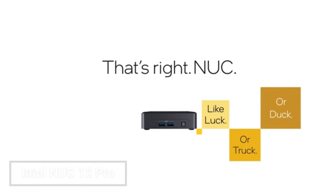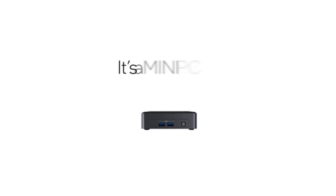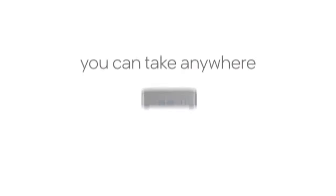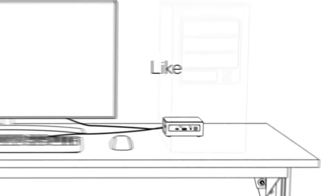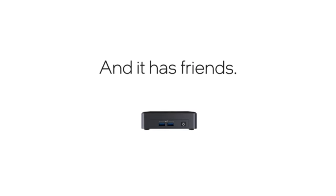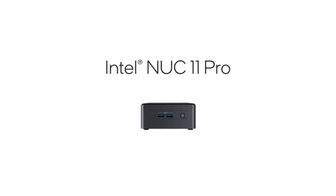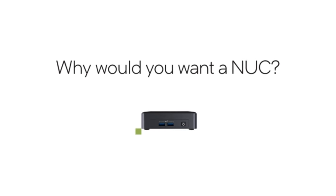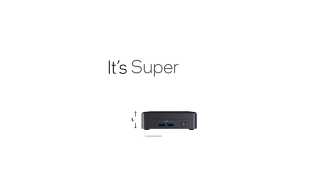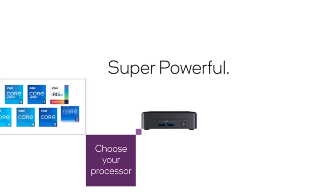Intel NUC: The Intel NUC 12 Pro Mini PC Kit NUC 12 WSi7 is a powerful mini PC that features a 12th-gen Intel i7-1260P processor, 32GB of RAM, and a 1TB SSD. It can handle demanding tasks like video editing, gaming, and multitasking with ease. The mini PC also supports 4K output, Thunderbolt 4 ports, Wi-Fi 6E, and Bluetooth 5.2.